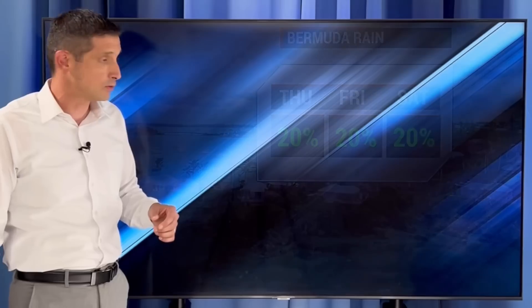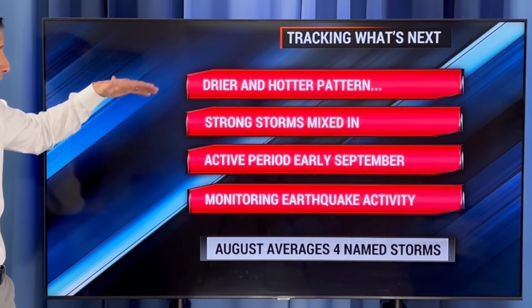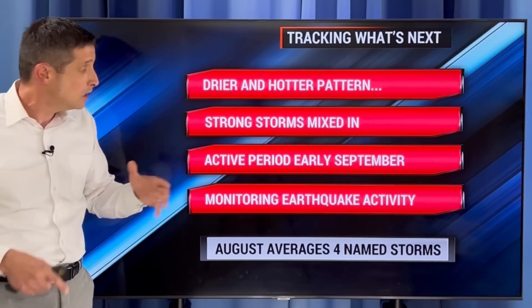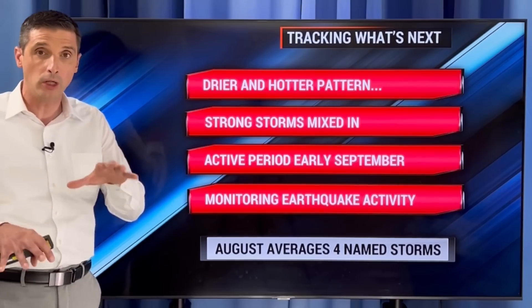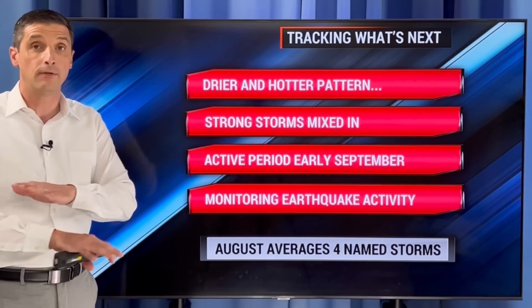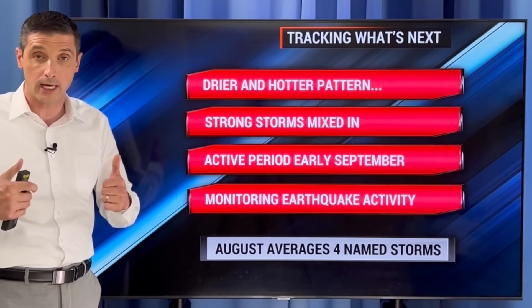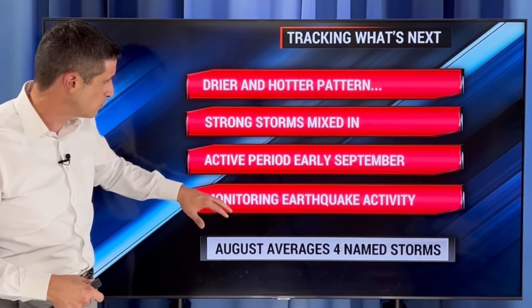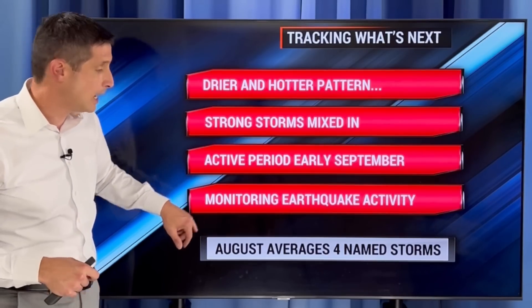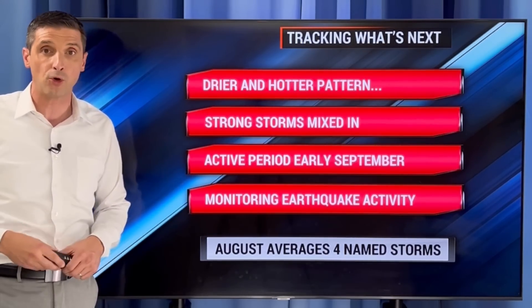Bermuda — just keeping an eye on some of those nearby fronts. All right — drier and hotter pattern, but still watching some of those stronger thunderstorms mixed in. Looks like we're in that lull in activity — a break in activity, which I love for this time of year, because we're pretty much in the peak of hurricane season. Any time we can get a break, we'll take it. Early September should pick up again — not a surprise. Watching the Eastern Pacific and monitoring any earthquake activity. Thank you for being with me, hope you have a great day ahead.